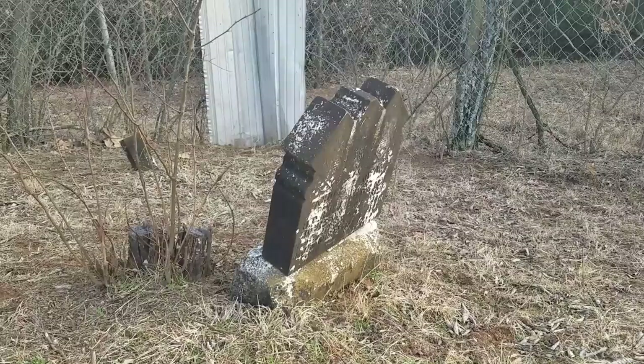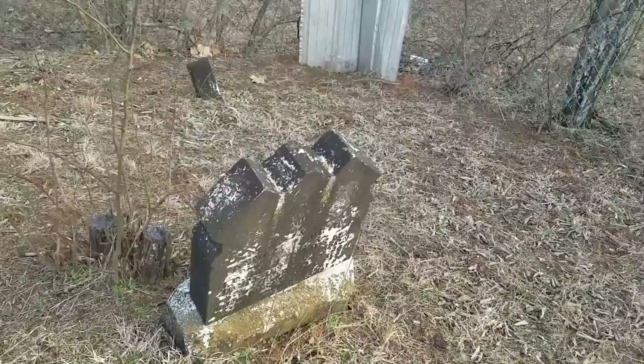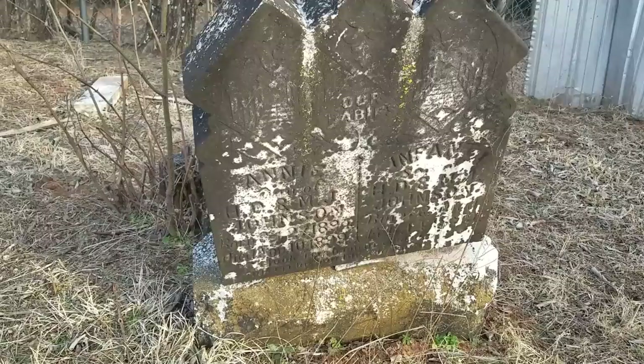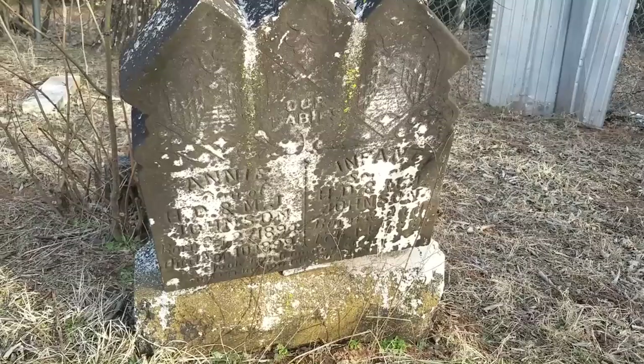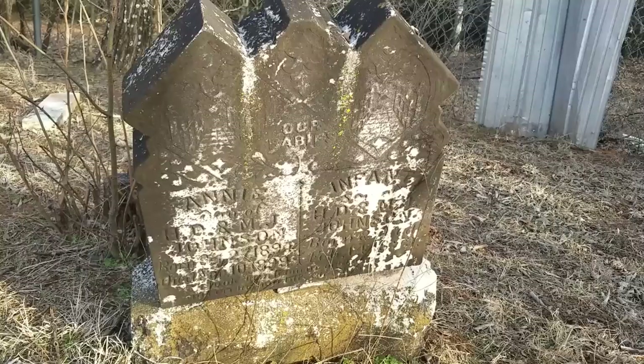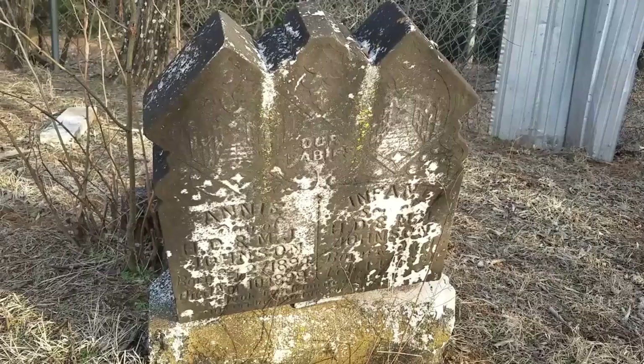Let's see if we can get anything off of it. It looks like Annie, 1894 to 1899 on the left side. The last name is Johnson, and on the right side is an infant — looks like born and died on February 14th, 1899. So that 1899 year was a rough one for the Johnson family — lost both of their babies.